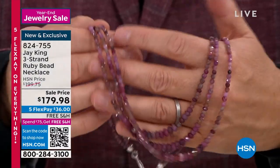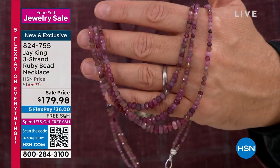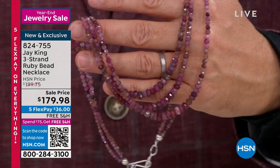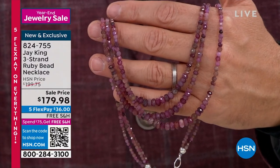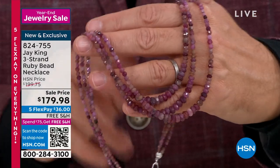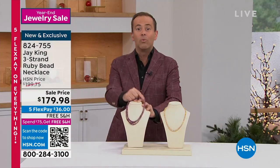You can pre-order. We believe this will be one of the biggest selling items of the entire show. Maybe it's your birthstone. Maybe you love the big three — rubies and emeralds and sapphires. With this juicy, juicy color, I think this will be a big hit. Free shipping and handling. Flex pay is available as well. Three strands, better than one.